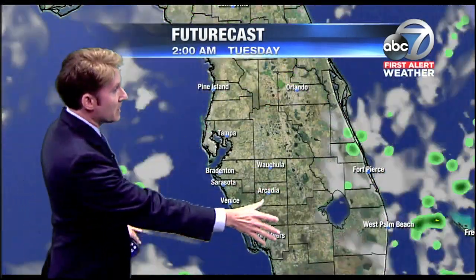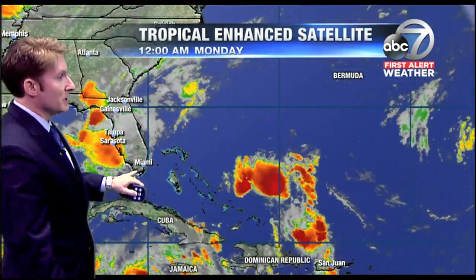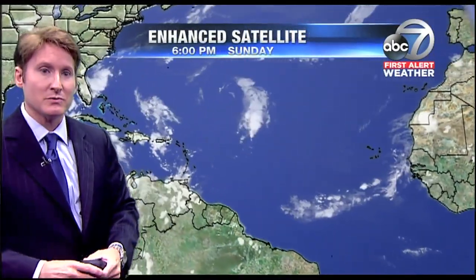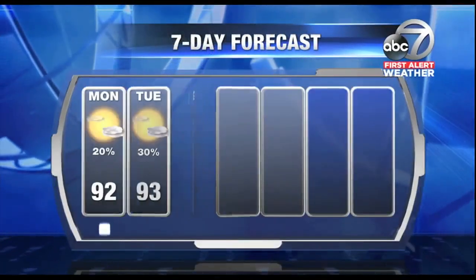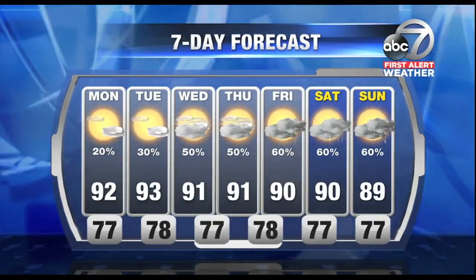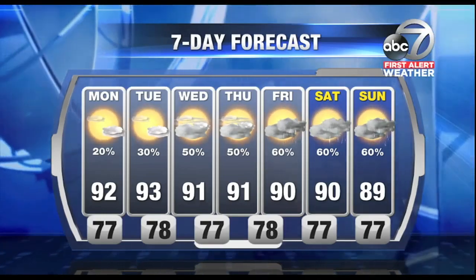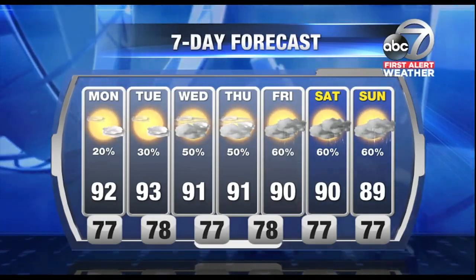As far as our future forecast goes, other than a few passing clouds over the next few days, we have tropical moisture coming in from the Atlantic. That's going to help increase our rain chance as we go through the latter part of the upcoming work week and into the weekend, with about a 60 to 70 percent chance of widespread rainfall. Our highs for today are topping out around average, and that's going to be for the entire next seven days, with highs topping around 90. More rain comes our way at the end of the work week and into the weekend. Back to you.